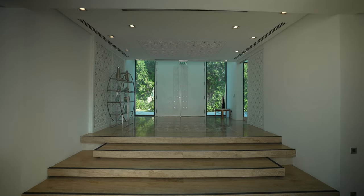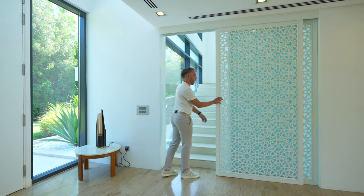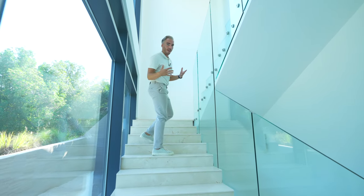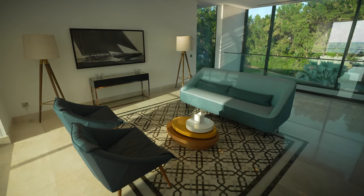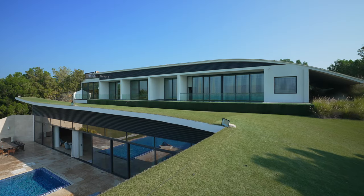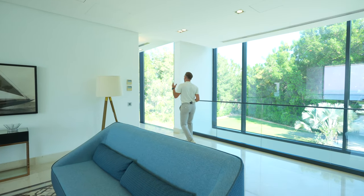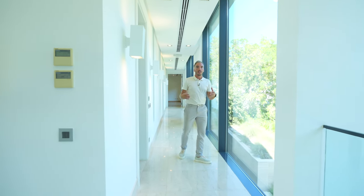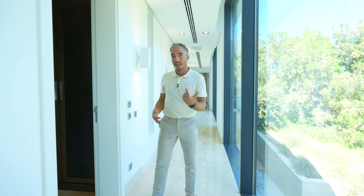Back by the main door, the stairs feature a screen door with that same recurring pattern. Heading up, the glass railings from the living room continue on the staircase, maintaining that open feel. At the top is a seating area looking out to the front and the sea view. They've used grass to cover the roof so it feels like you're sitting on the ground floor. Down the corridor we explore the upstairs bedrooms, saving the primary bedroom for last. The facade windows bring in so much natural light.